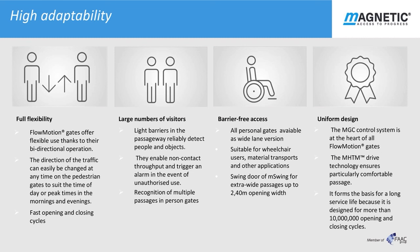Barrier free access: variants of the Flowmotion gates are available with large passageways for wheelchair users, the transport of materials and other requirements. M Swing doors offer another alternative to providing wheelchair friendly access. Uniform design: the Flowmotion range is made of M Duo in which all components are integrated. The side panels are attached to the frame without any visible connecting elements, thus creating the impression of seamless construction. This, together with the tested MGC control system and MHTM drive technology, ensures continuity of design for all Flowmotion series of pedestrian gates, designed for more than 10 million closing operating cycles.